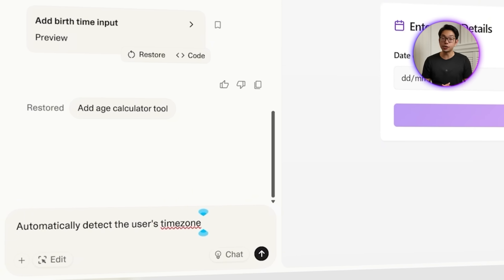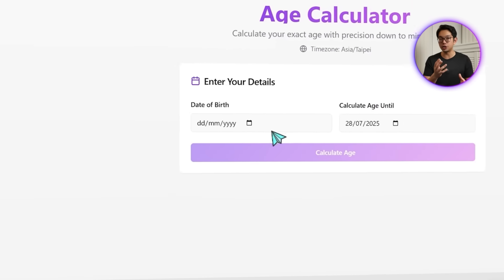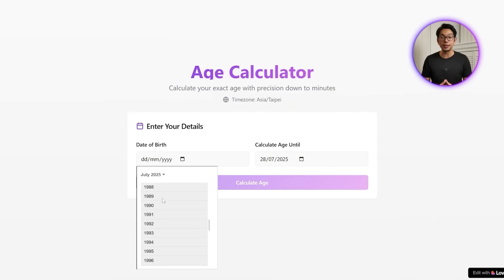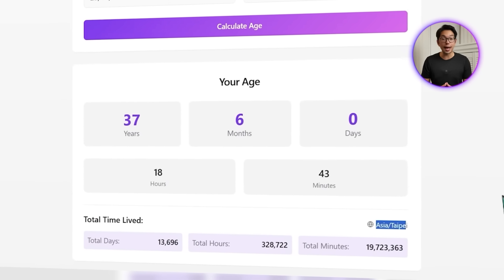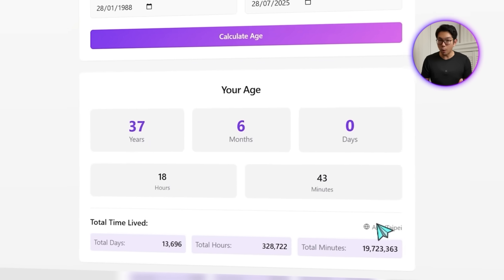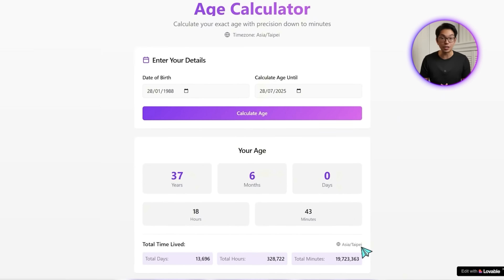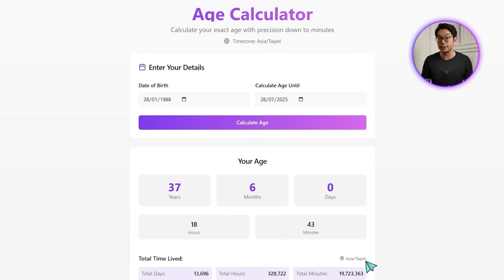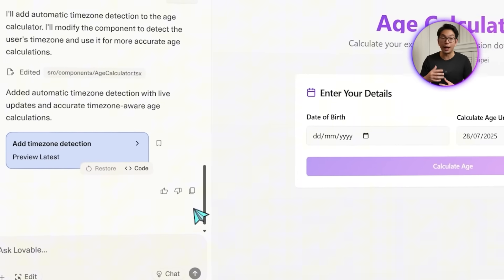Automatically detect the user's time zone and calculate age accordingly. We drop in a test birth date, and right away the app grabs the system time zone — here it's Asia/Taipei — and includes that in the results. That way, users always know exactly what time context their age is being calculated in. It's especially handy for people comparing time zones or calculating age across countries while traveling.